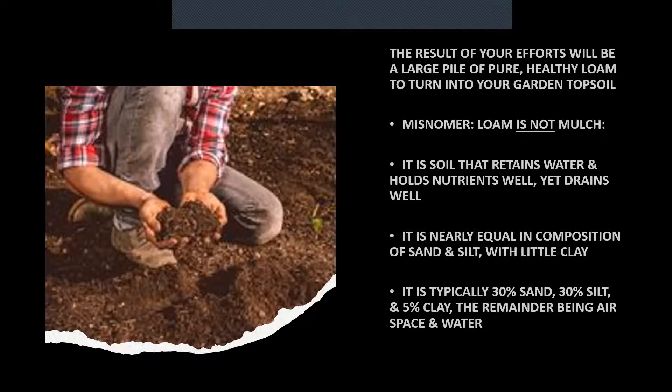Incidentally, one thing I learned: silt — which is what muddies our streams every time we have heavy rains — is actually grains of pulverized quartz that are smaller than grains of sand. You wouldn't believe it, but that's what silt is.